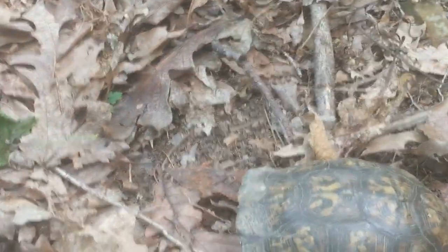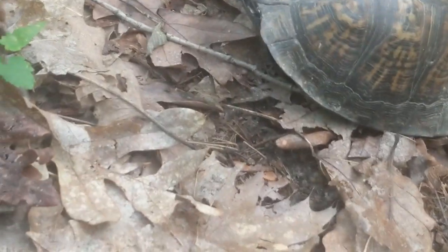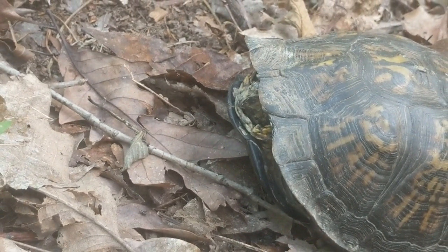These eastern woodlands up near these little dried-up creek beds are just absolutely filled with turtles right now this time of year, so keep an eye out whenever you're out. That guy stood out because of that bright yellow head with that red eye - it just shouts 'look at me.'